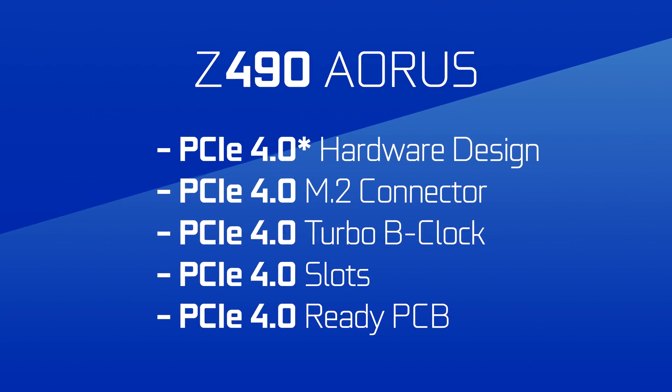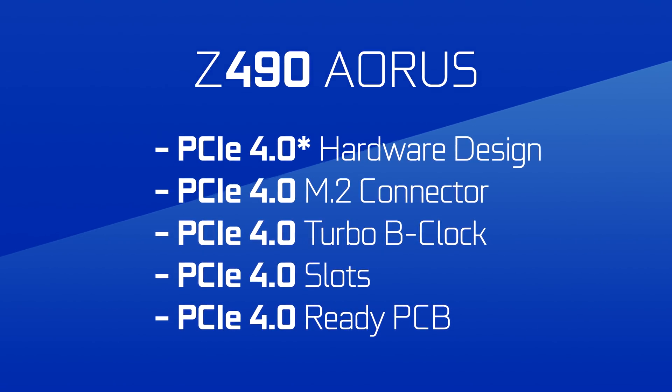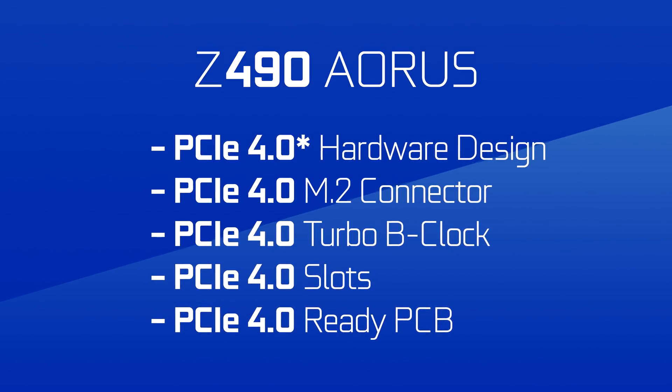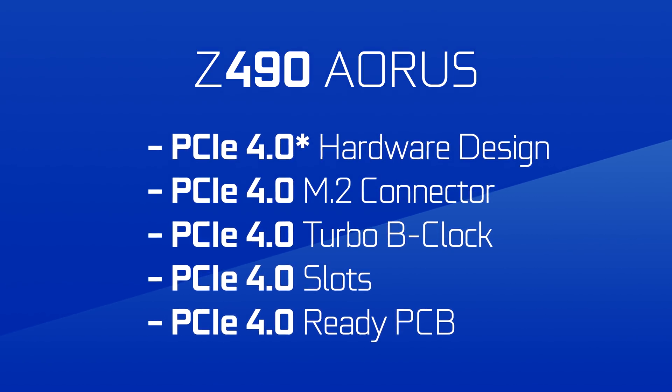Those are the Asus Prime boards, but what about the higher-end ROG models? I actually got a tip on the Boot Sequence email — these boards will feature PCIe Gen 4 grade hardware. Keep in mind, PCIe Gen 4 is not supported by Intel's 10th Gen, but here is how Intel describes this board: PCIe 4.0 hardware design with an asterisk, PCIe 4.0 M.2 connector, PCIe 4.0 turbo B-clock, and PCIe 4.0 ready PCB.